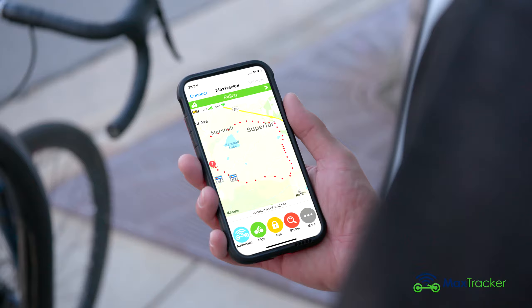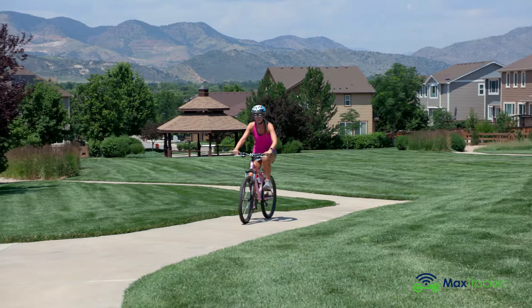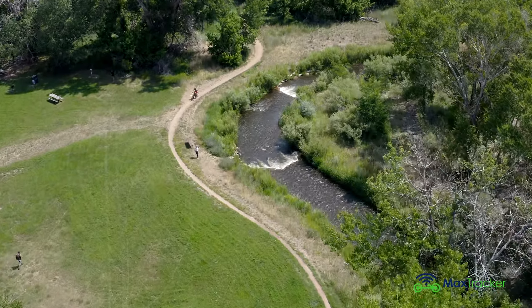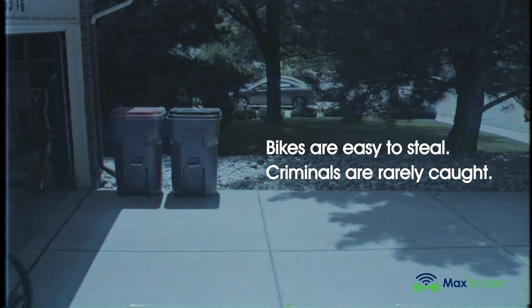Your bike is valuable to you for a number of reasons. It provides freedom, fun, exercise, and the rush of open roads and new adventures. But to thieves, your bike is just valuable. Plus, bikes are easy to steal, and the criminals are rarely caught.